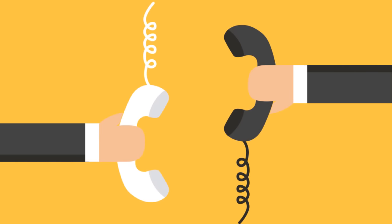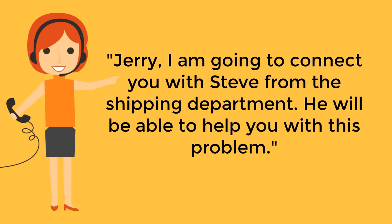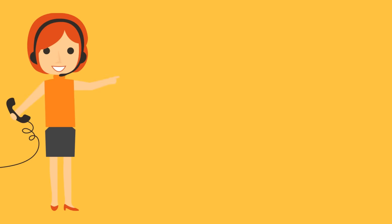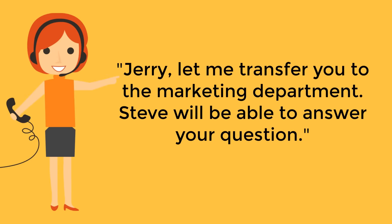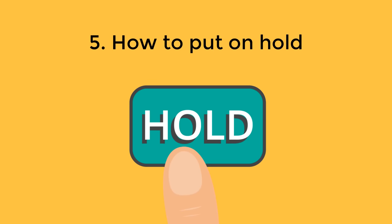How to transfer: it is no secret that most customers do not enjoy being transferred, so if you have to transfer, do it only when it's absolutely necessary. Otherwise, try to find out the information for yourself. Before transferring, inform the customer why and to whom their call is being transferred: "Jerry, I am going to connect you with Steve from the shipping department — he will be able to help you with this problem." "Jerry, let me transfer you to the marketing department — Steve will be able to answer your question." It is also important to notify the person to whom you are transferring the chat, giving them the customer's name and explaining the nature of their question or problem.